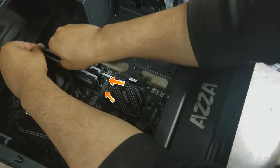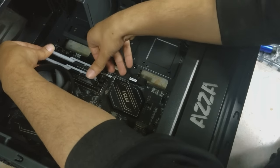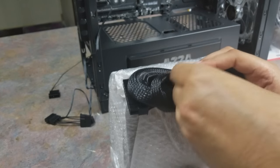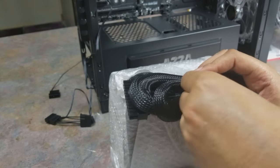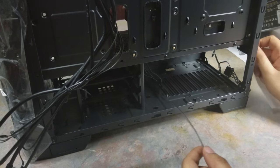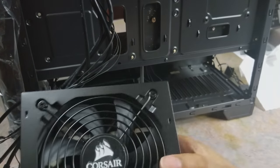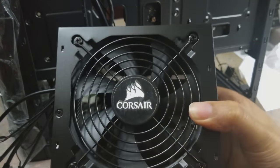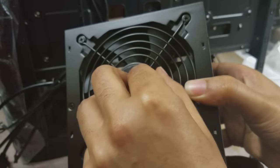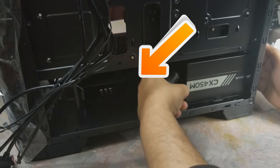Next up is the PSU. I kind of regret getting the Corsair one — not that I don't like Corsair — but after looking more into it, the EVGA PSU was 600 watts at the same price as the 450 modular Corsair. So that was a mistake. On top of that, I ended up using every single wire, so paying the extra for modular was completely pointless here.